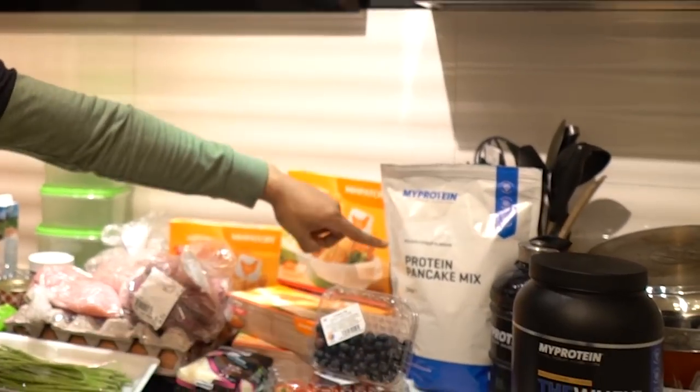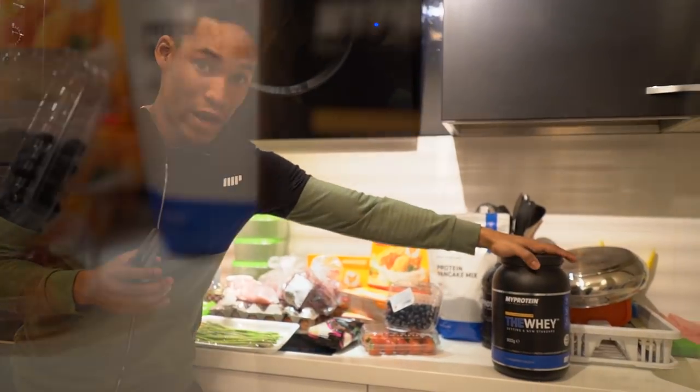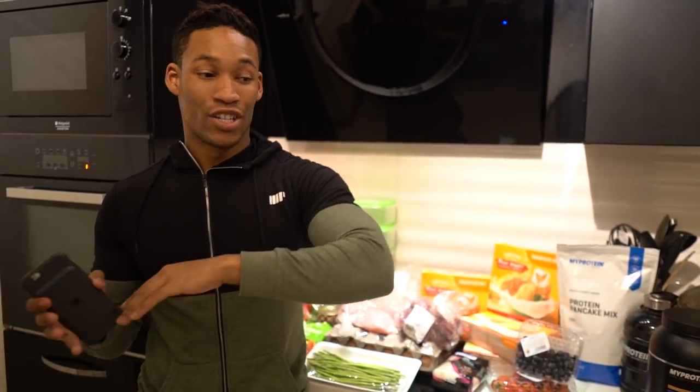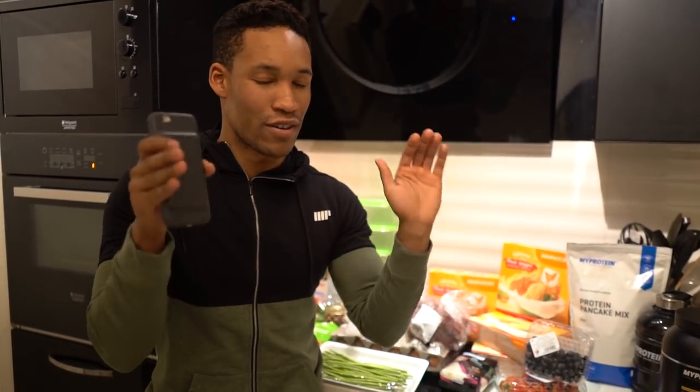Starting off, let's talk about my protein sources. I'm going to use the protein pancake mix by MyProtein and Go Whey by MyProtein. Right now it's still Black Friday, so it's 70% off the entire site, and you can use the code TEAMDIAMONDS to get an extra 20% off. So if you ever wanted to buy gains for this year or next year, now is the time.